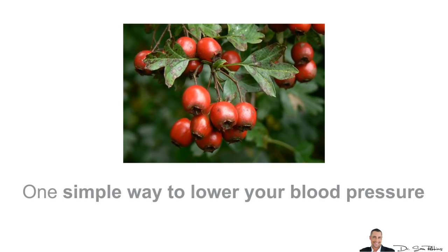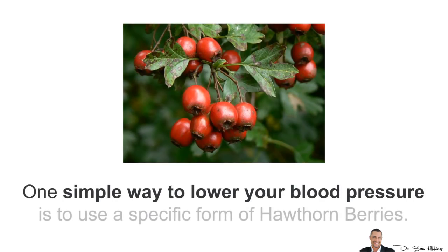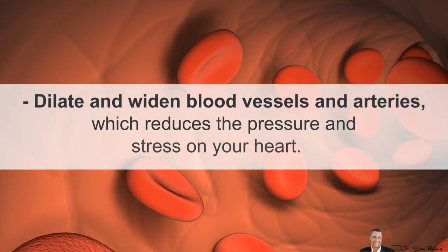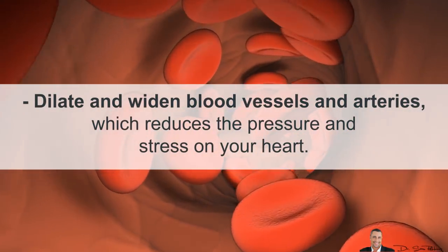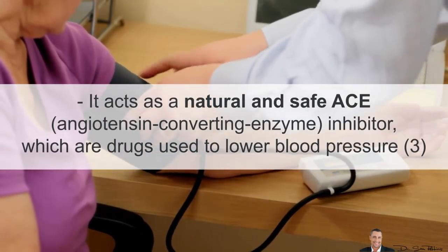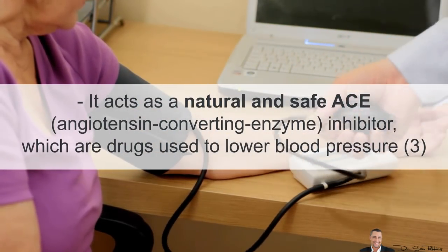One simple way to lower your blood pressure is to use a specific form of Hawthorne berries. These berries work through multiple mechanisms. The first is they dilate and widen blood vessels and arteries, which reduces the pressure and stress on your heart.